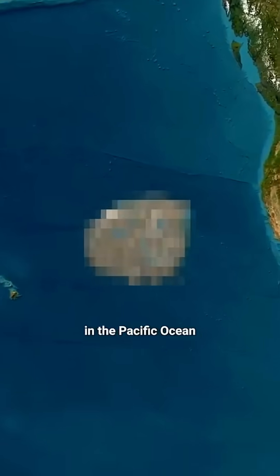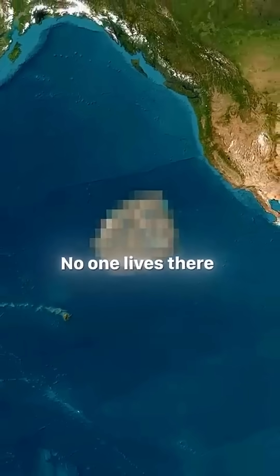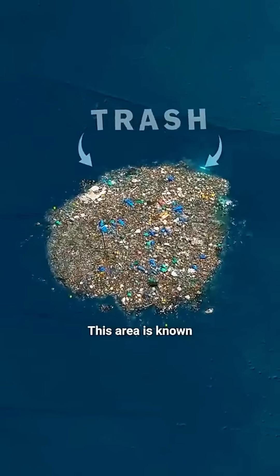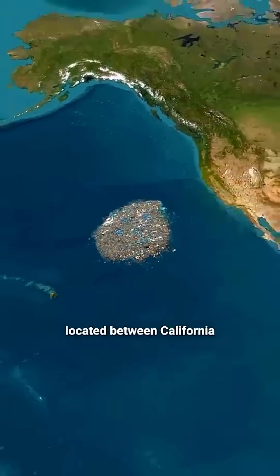Did you know there's a giant island in the Pacific Ocean that you won't find on any map? No one lives there, because it's made entirely of trash. It's called the Great Pacific Garbage Patch, and it's located between California and Hawaii.